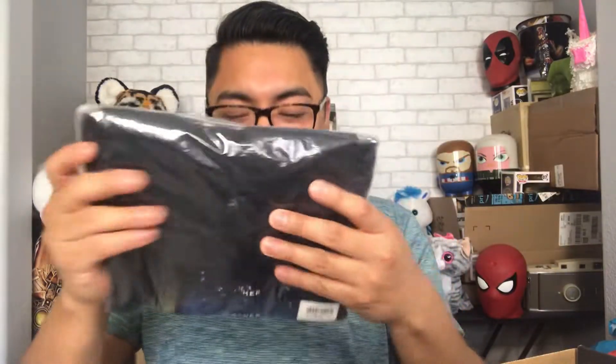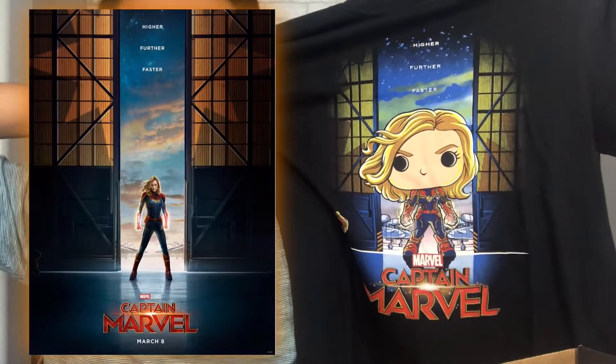We're gonna go ahead and open this puppy up because the excitement is real. Alright, so the first thing I see here is a t-shirt — it is obviously a Captain Marvel t-shirt. Look at that — so fancy, you could wear this to a wedding or a baptism! This is apparently based on the movie poster: there she is in the airplane hangar with Goose in the background.